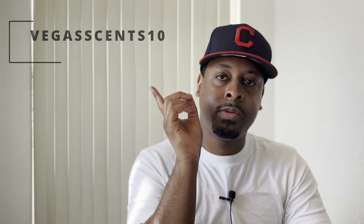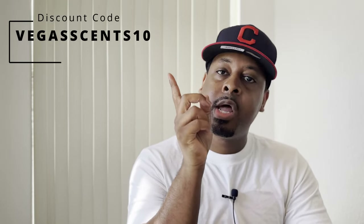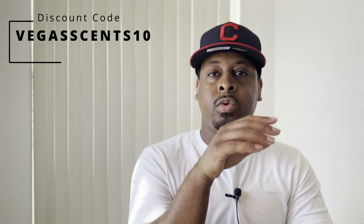Hey YouTube, welcome back to the channel. It's Jamar from Vegas Scents, and in this video I'm going over my top middle eastern fragrance houses — at least in my opinion — that I have in my fragrance collection. Stick around throughout the whole video. My discount codes for Oud Store, Triple Traders, as well as Band of Deer Fragrance are listed here. You can use discount code VEGASSCENTS10 to receive 10% off your order from all three of those websites. Links in the description to where you can buy all of the fragrances featured in this video. If you're brand new to the channel, go ahead and subscribe and also leave a like and a comment.